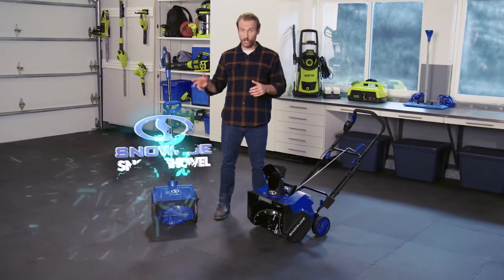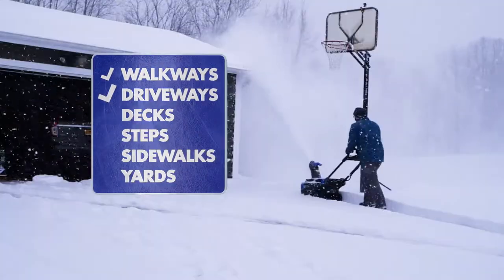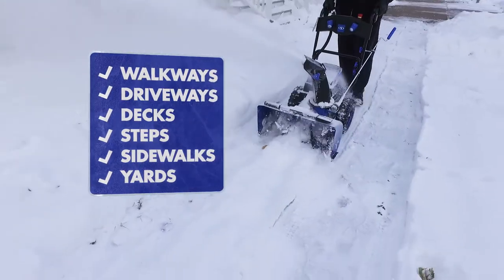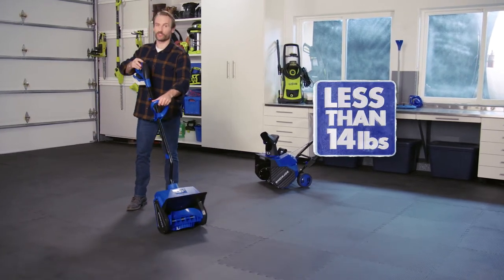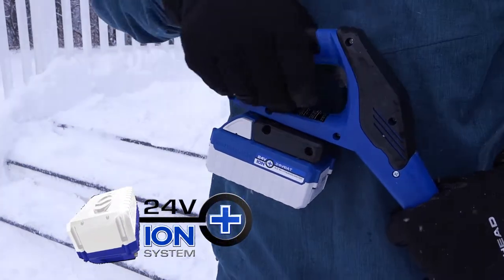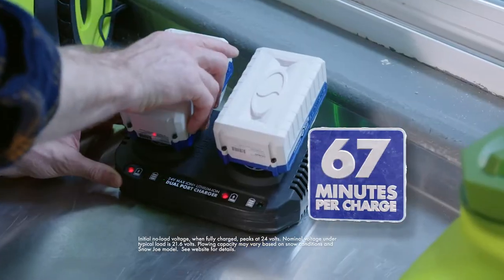Snow Joe's cordless snow shovels and snow blowers are the lightweight, gas-free way to quickly and easily clear walkways, driveways, decks, steps, sidewalks, and yards. Take this handy grab-and-go snow shovel — it weighs less than 14 pounds, yet thanks to Snow Joe's exclusive 24-volt Ion Plus lithium-ion technology, it blasts through up to 300 pounds of snow per minute, throws up to 20 feet, and runs up to 70 minutes per charge.